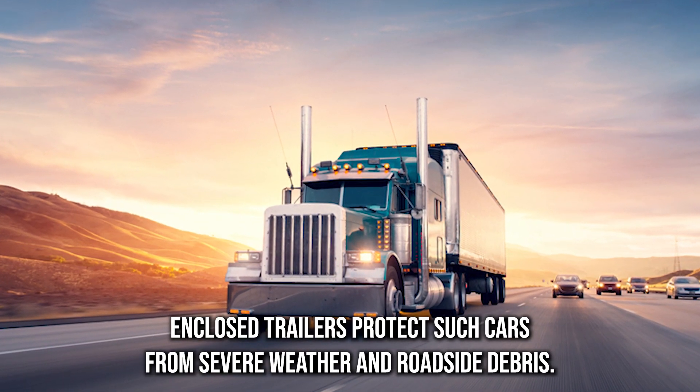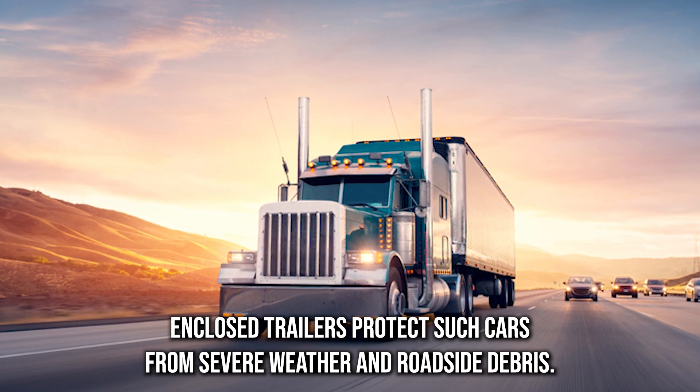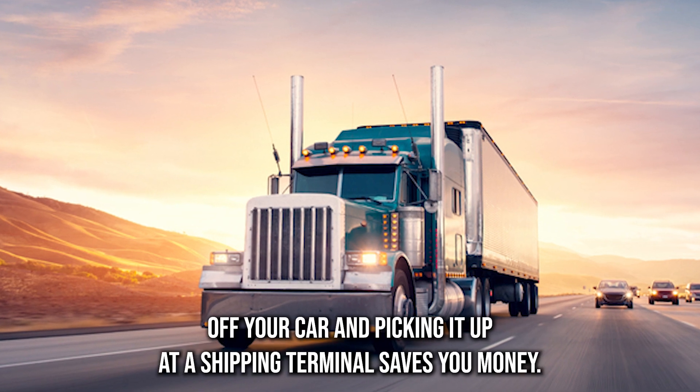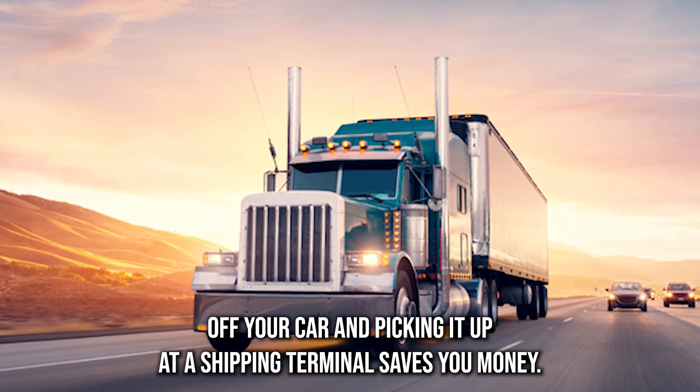Enclosed trailers protect such cars from severe weather and roadside debris. We can send deliveries through shipping terminals — dropping off your car and picking it up at a shipping terminal saves you money.